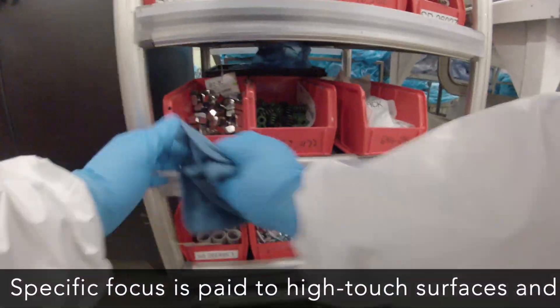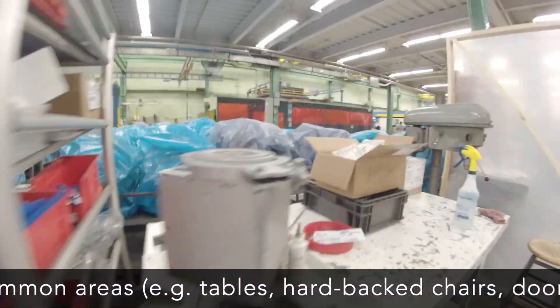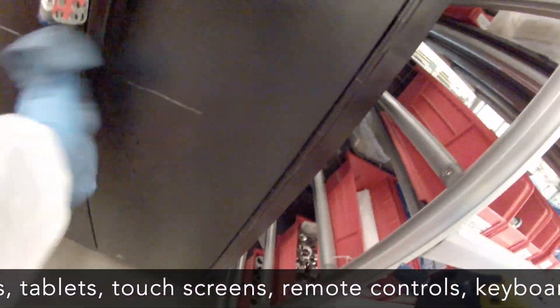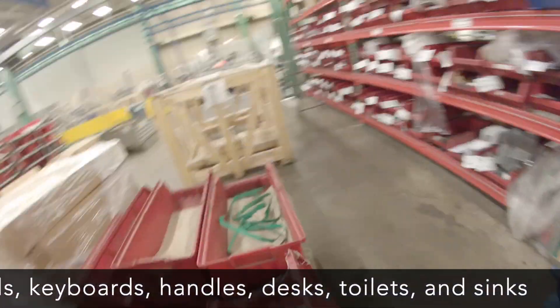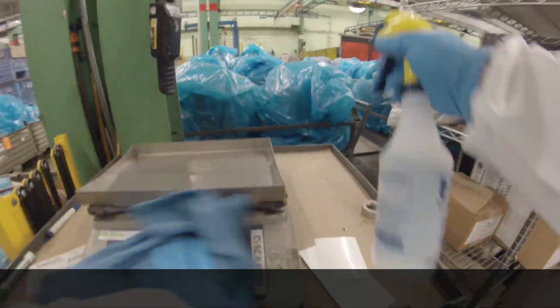Specific focus is paid to high-touch surfaces in common areas, e.g. tables, hardback chairs, doorknobs, light switches, phones, tablets, touchscreens, remote controls, keyboards, handles, desks, toilets, and sinks.